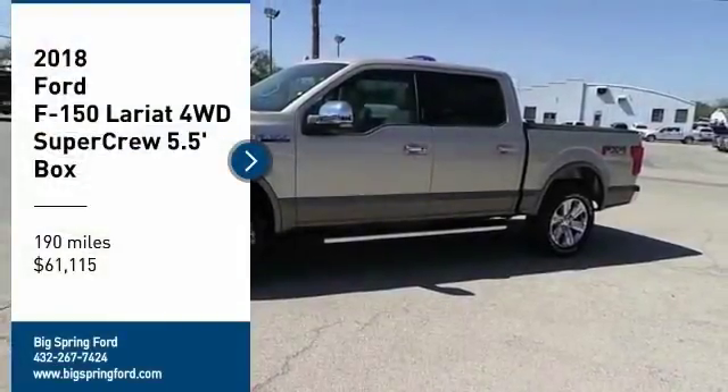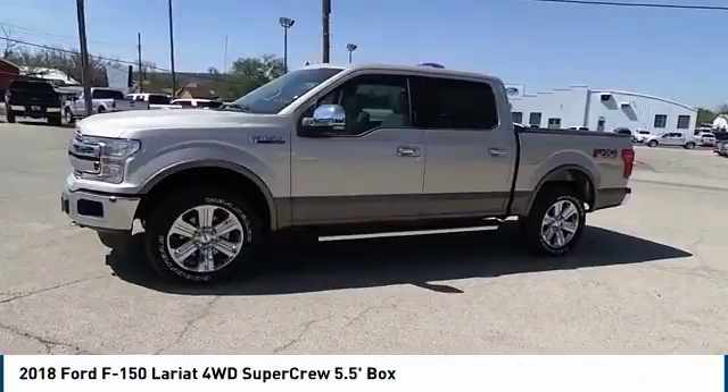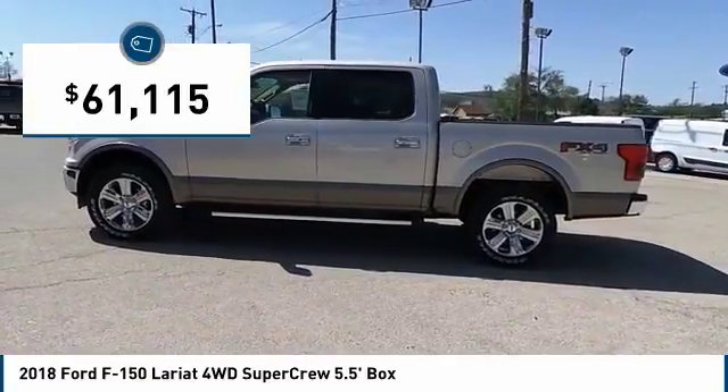Make a great choice today with the 2018 F-150. A Ford F-150 knows how to handle any situation. It's built to follow orders, no whining, and is priced below $65,000.